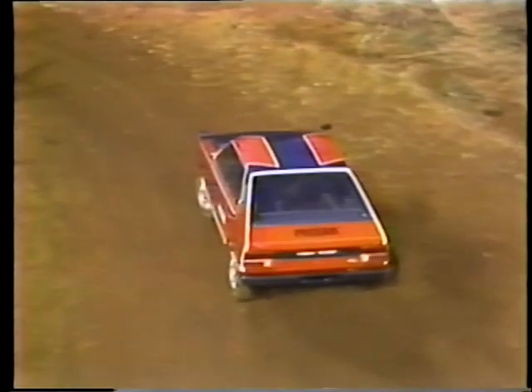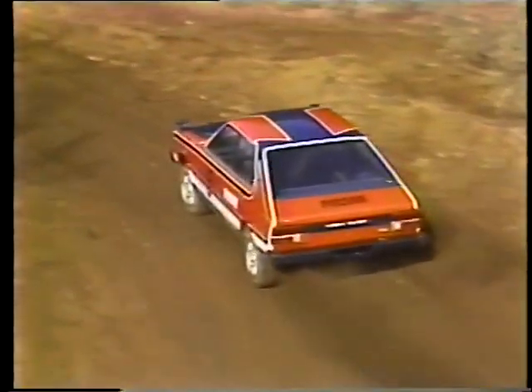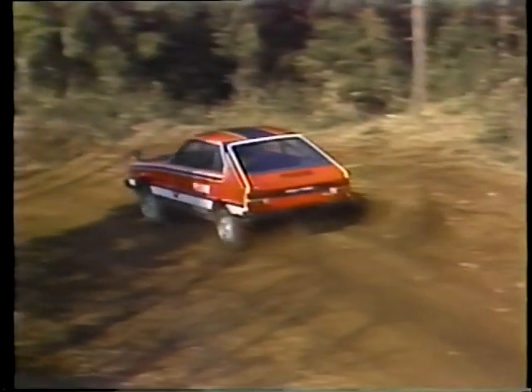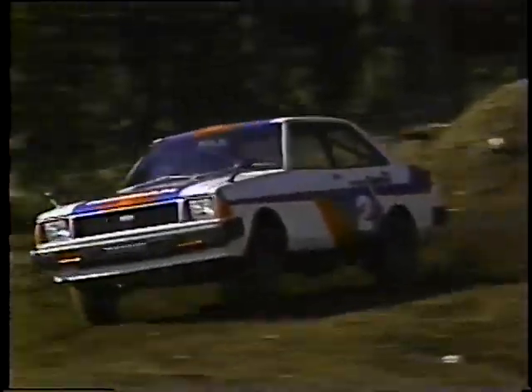FF車はフロントが外へ流れても、意識的にあまりハンドルを切り込まないで、なるべくハンドルの切り角を少なくして、コース幅をいっぱいに使うと良い。ご覧のように、コースの出口ではかなりアウト側に膨らんでいますが、無駄なハンドル操作をしないということですね。